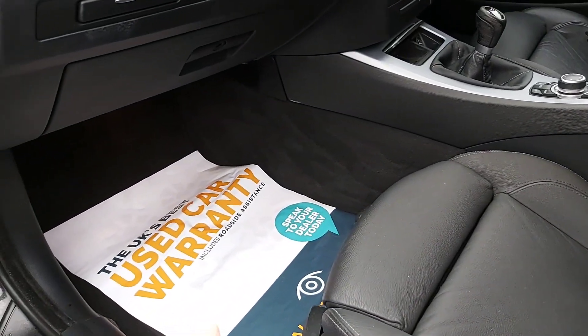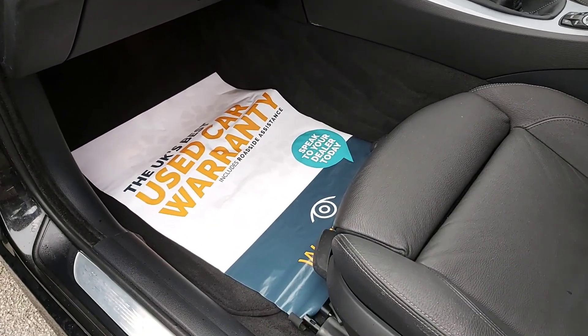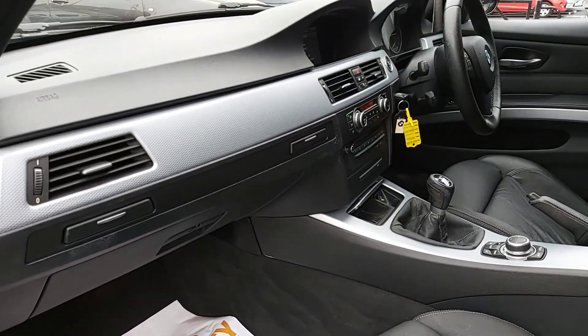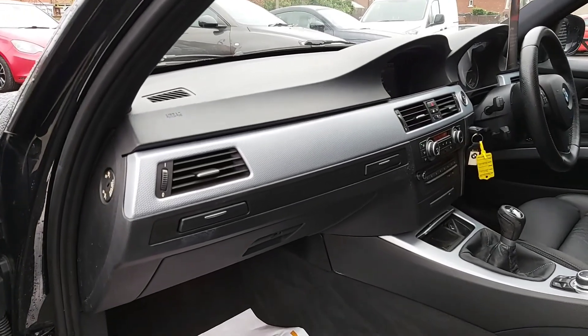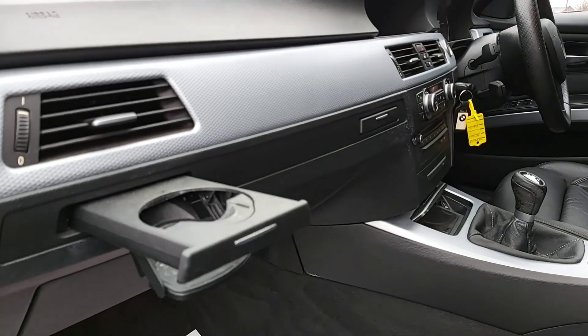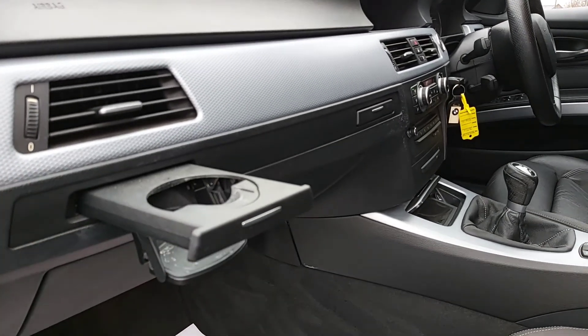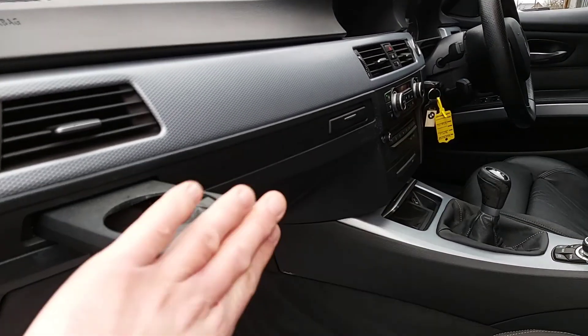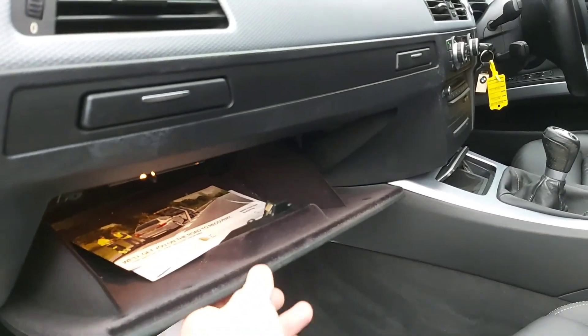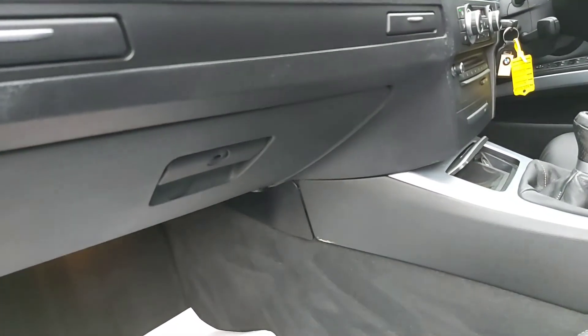This vehicle comes with a warranty - 3 months as standard and you can extend it up to 36 months. All our cars are equipped with a warranty for at least 3 months. There's currently an offer for a 12-month package as well, so if you're interested please let us know. There are two cup holders and a decent sized glove box as well.